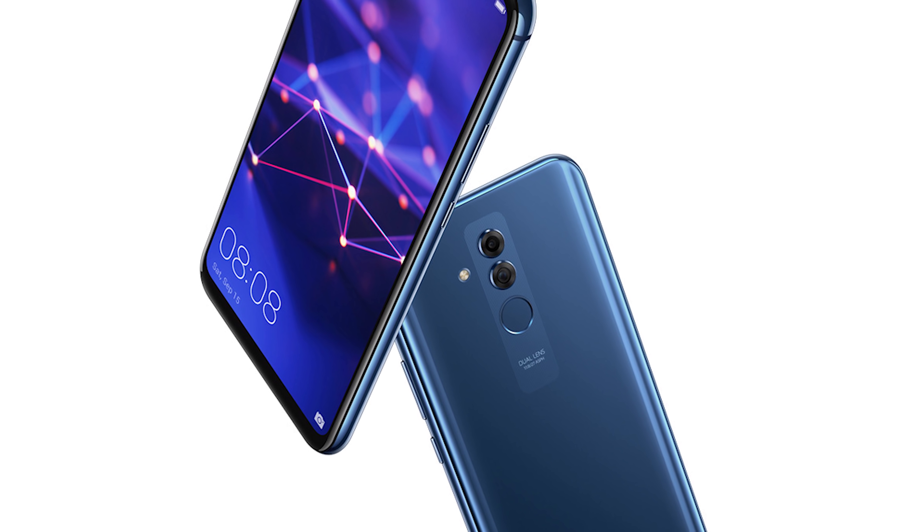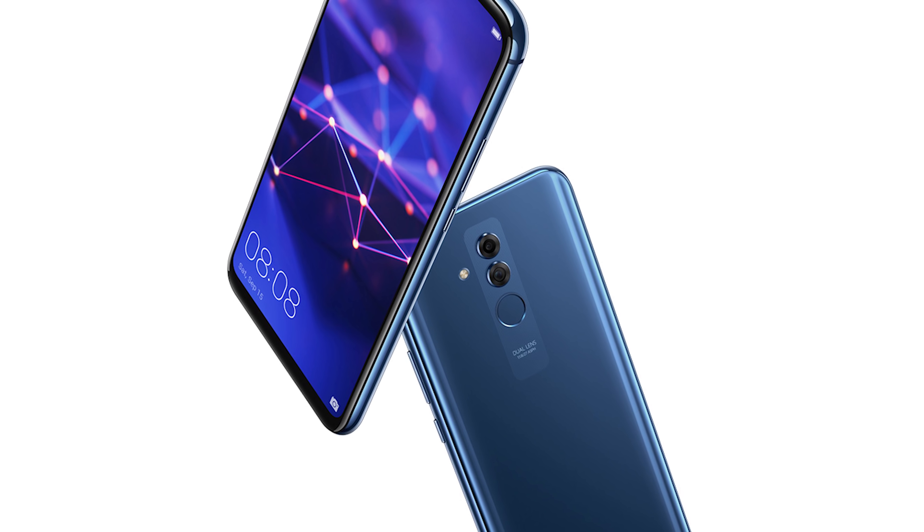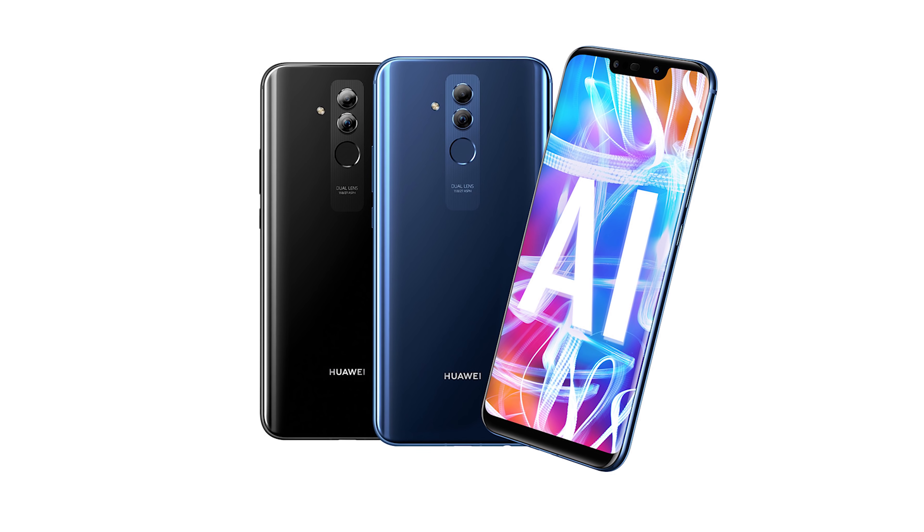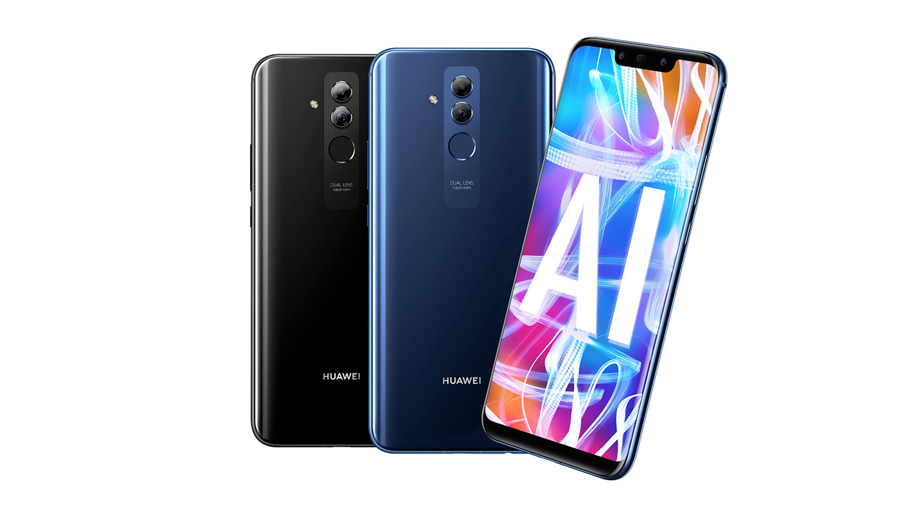The Mate 20 Lite features a 6.3-inch IPS LCD, a 20-megapixel rear camera, 6GB of RAM, and a 3,750mAh battery cell. If this is the Lite, then we can expect a lot from the Pro.